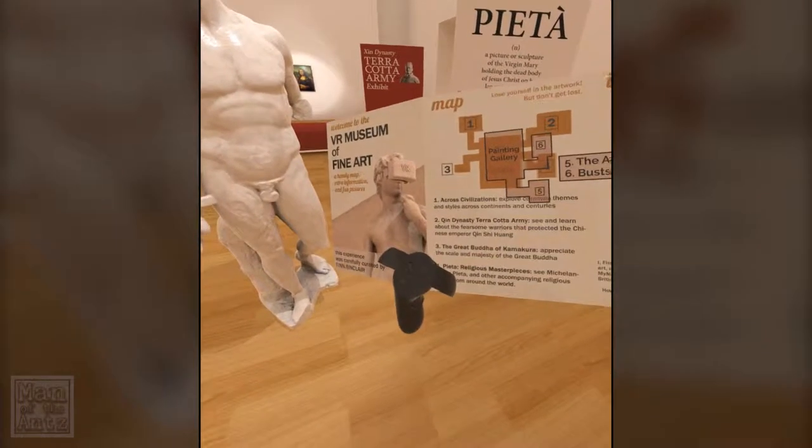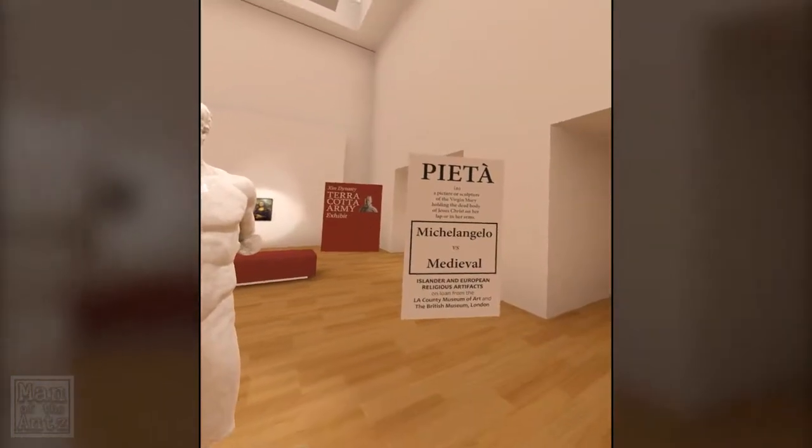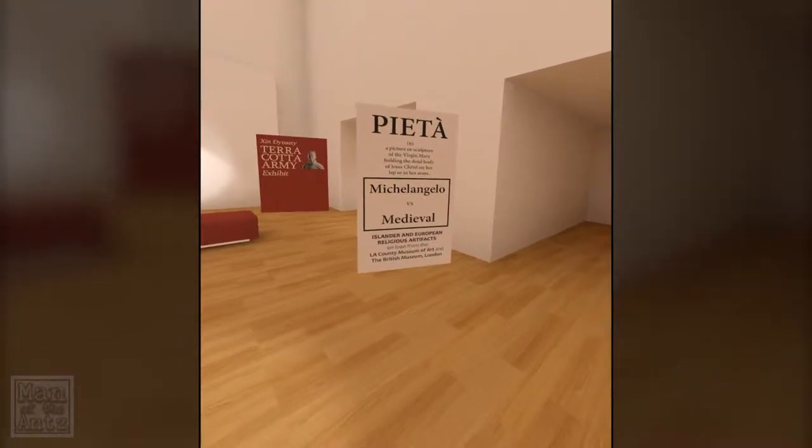Oh, it's Paietta — thought that was an L. Paietta. Michelangelo vs Medieval.